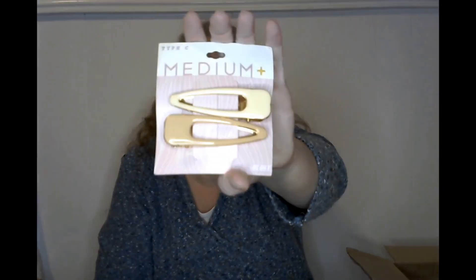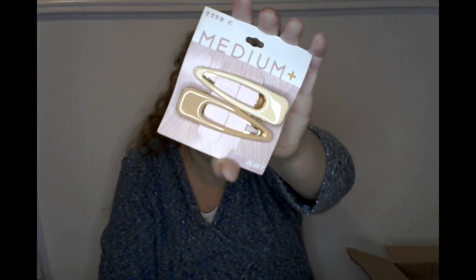Oh, I was looking forward to these — the Hairology clips. Look at these clips, guys — aren't those gorgeous? They're so pretty. Oh my goodness, now if I can find another set I could do one on each side, but even if they don't match right, they're close enough.